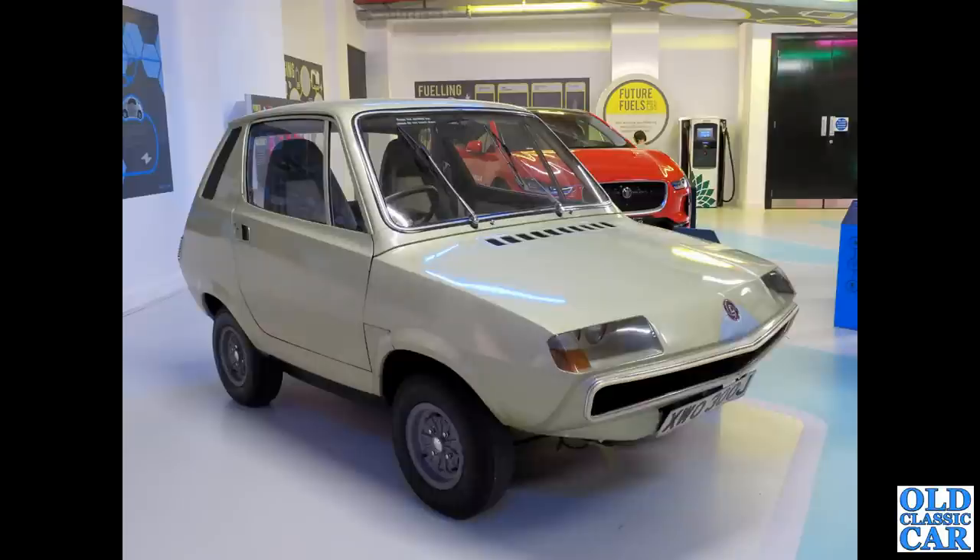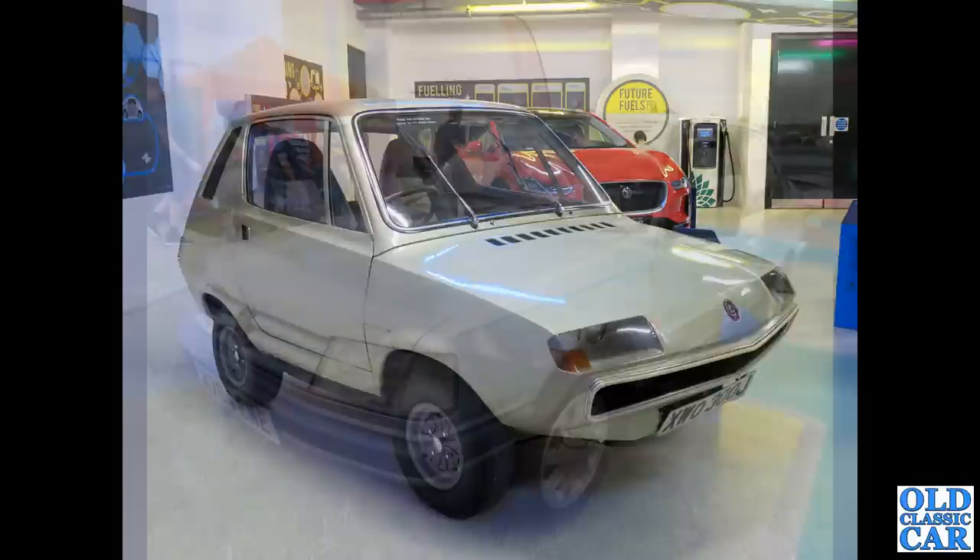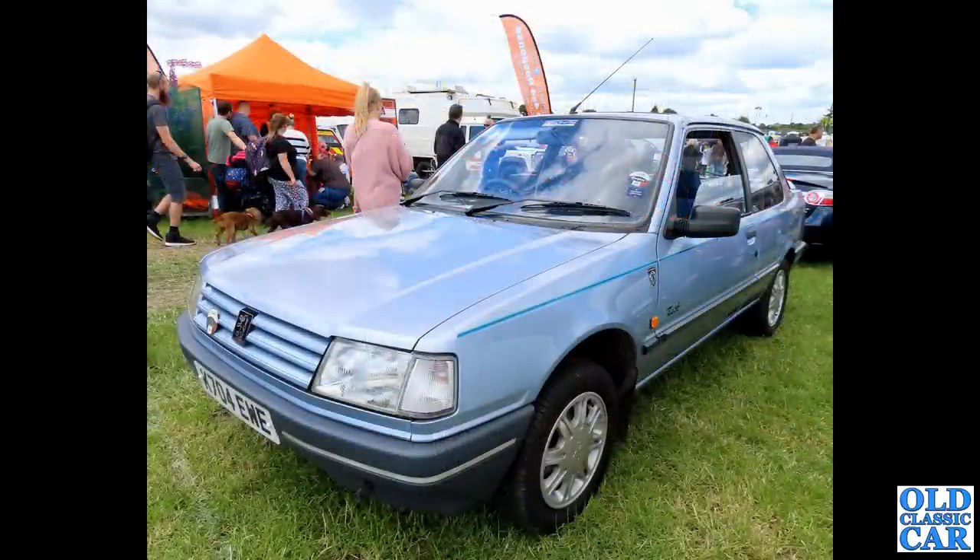Another oddball prototype one-off: XW0300J, this is the Leyland Crompton electric car prototype — interesting little car, dating to late 1970. Somewhat more recent is this K-reg 1992 Peugeot 309 three-door hatchback, a Zest limited edition — you can just see that on the front door. Many limited edition versions of Peugeots were quite common.